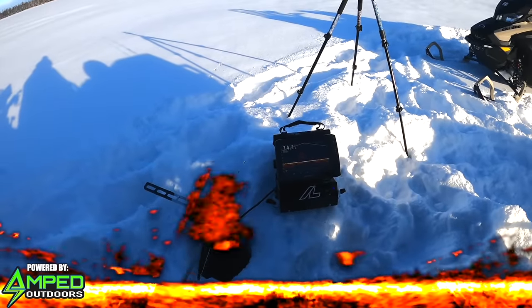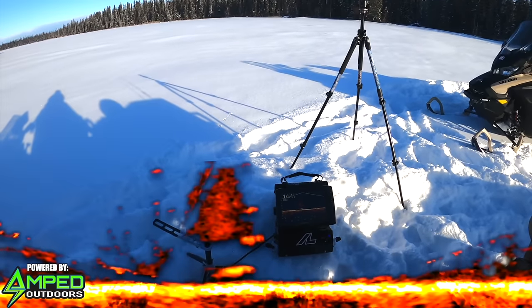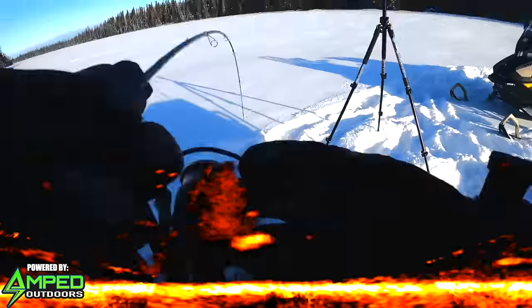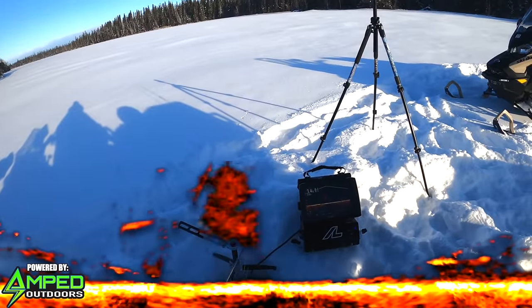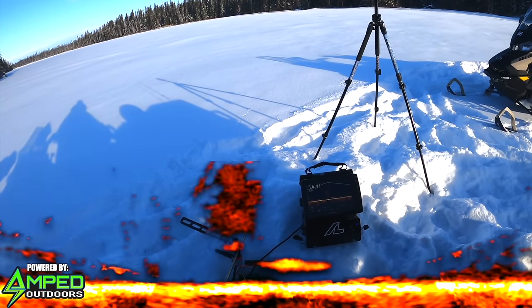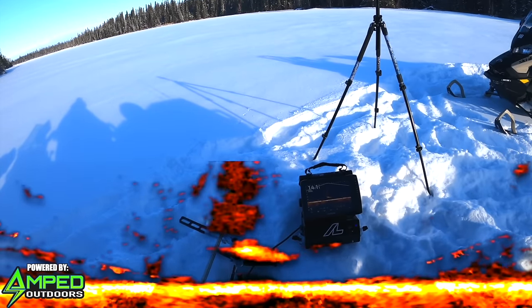I was trying to crawl over the snowmobile. Got him! Dude, that was a big one. Oh my gosh. How far down? About two to four feet off bottom.